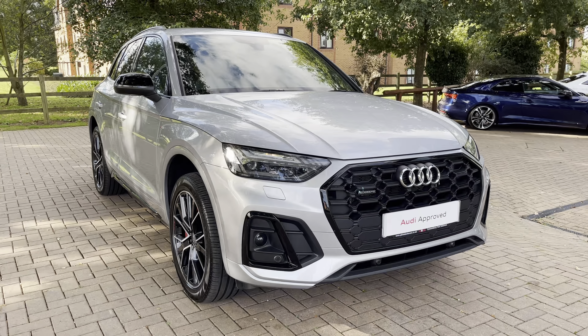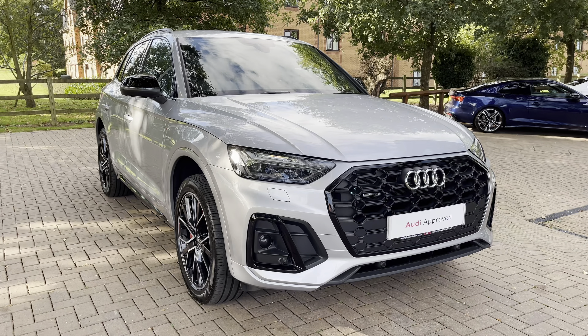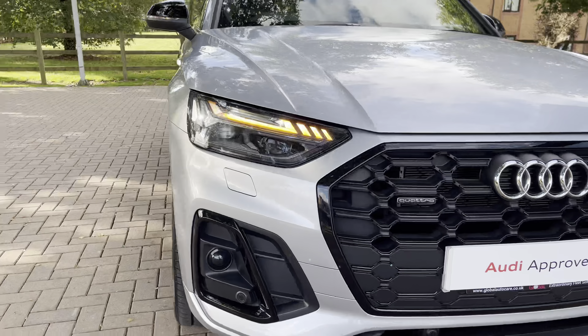Welcome to Stafford Audi, where today we are delighted to offer this stunning Audi Q5 Edition 1 50 TFSI E-Quattro. With this being an approved new vehicle, it comes with a minimum of one year's warranty and a minimum of one year's roadside assistance.